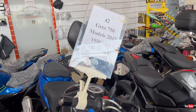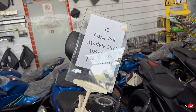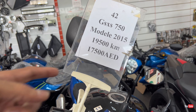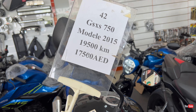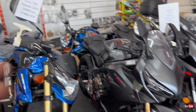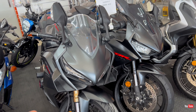Next we also have the Suzuki Gixxer 750 — all the way favorite! 2022 model, 15,849 kilometers on it, and the price is 33,000 dirhams. It's a fairly new bike.